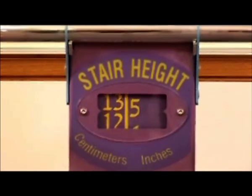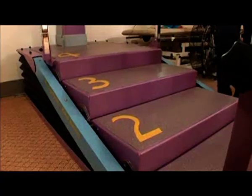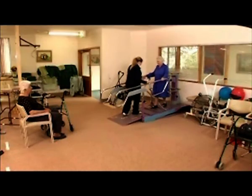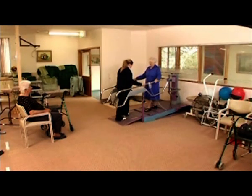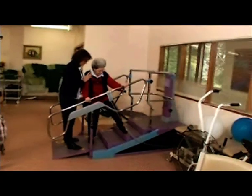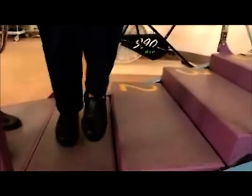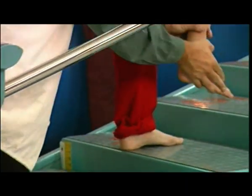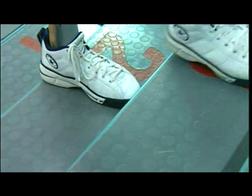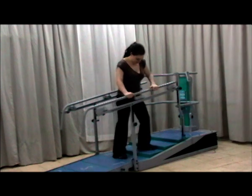In hospital trials, a remarkable 80% of patients used the DST as the integral device on the road to recovery. The tests showed the DST helped patients regain the ability to climb stairs, as well as providing superior performance in increasing muscle strength, range of motion, joint flexibility, coordination, and balance.